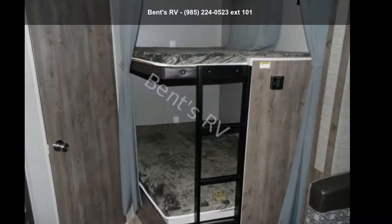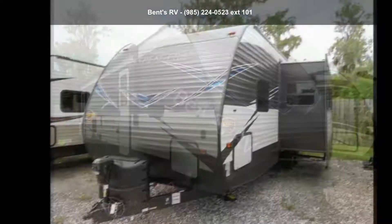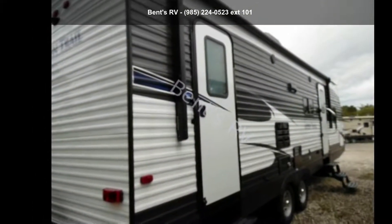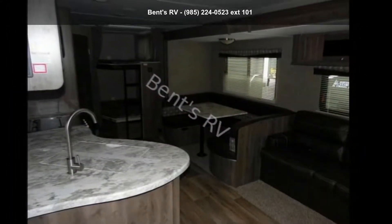Begin an adventure with this Dutchman 2019 Aspen Trail 2810BHS. Whether you are planning on vacationing, adventuring, or just relaxing, this travel trailer does it all. This unit is perfect for those looking to maximize fuel efficiency but maintain all of the conveniences of a well-appointed, feature-packed RV.